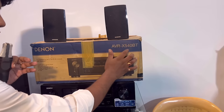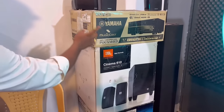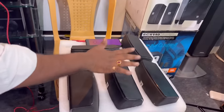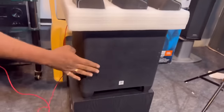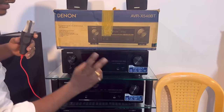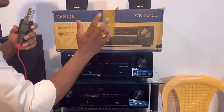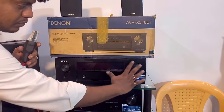Denon's AVRX 540BT model — this is a JBL subwoofer with 5 speakers. This is a powered subwoofer. This amp is 5.2 channels with 2 subwoofer outputs, 4K, Bluetooth, Dolby Audio, DTS HTM. This is the latest model.